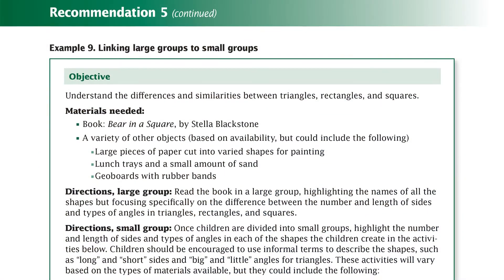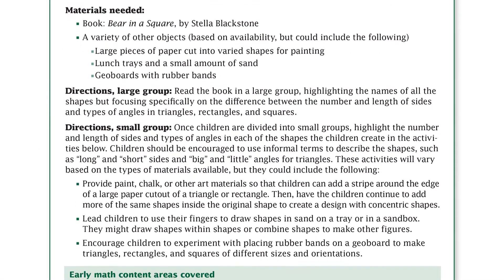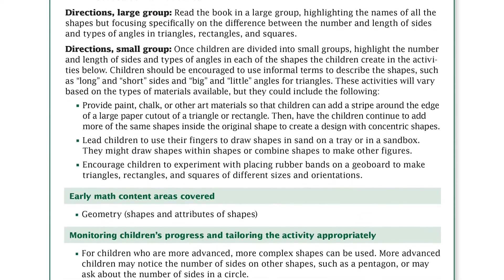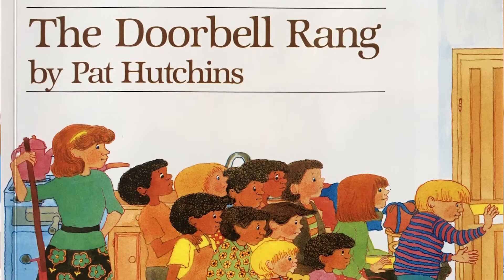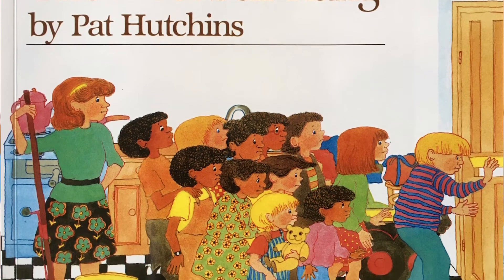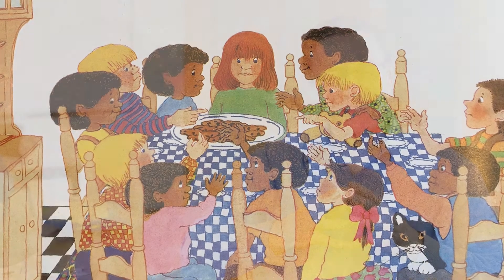Teachers can introduce new math concepts during short, whole-group activities. These can include everything from informal discussions of a new concept, such as 'Where have you seen a pattern?', to reading a book that introduces an idea, such as The Doorbell Rang by Pat Hutchins — a fun story in which cookies must be shared among a growing number of friends.